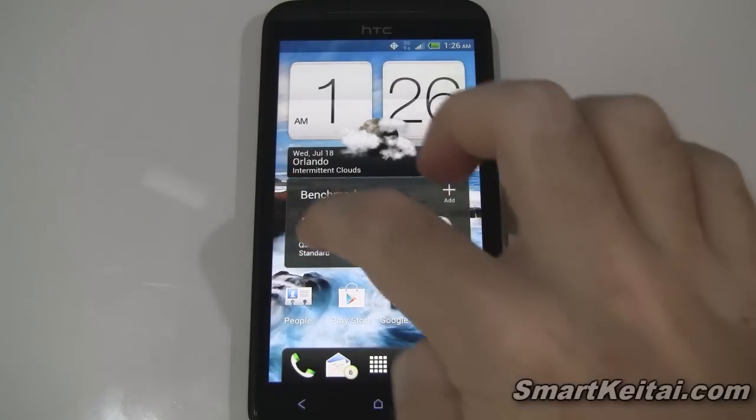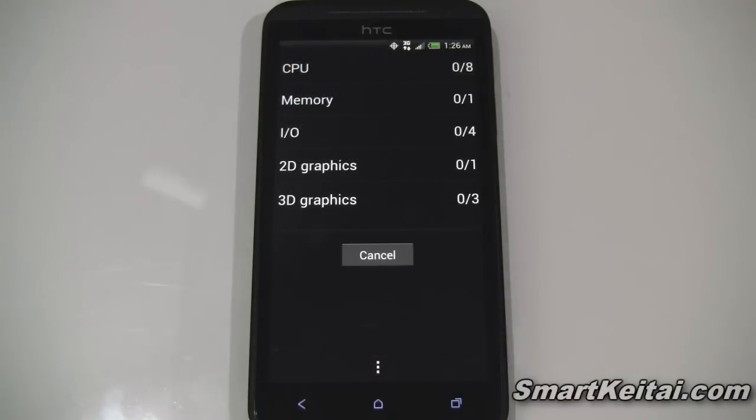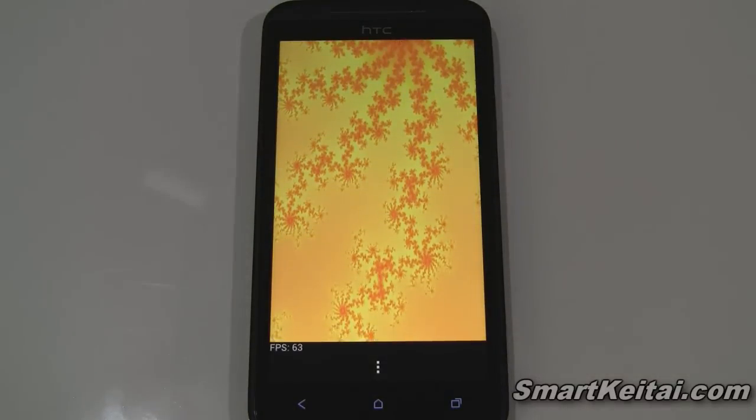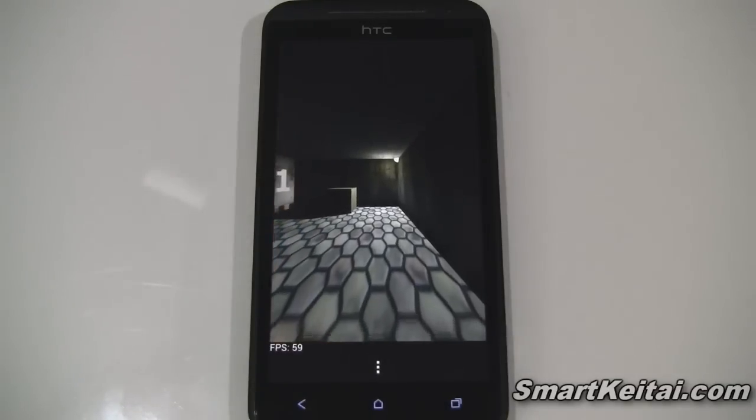Let's start with the Quadrant app. I'll hit run full benchmark. While that's running, let me give you a recap of the relevant specs. It's got a 4.7-inch 720p HD Super LCD display, a 1.5 GHz dual-core Snapdragon S4 processor — that's Qualcomm's latest mobile chipset — 1 GB of RAM, and it's running Android 4.0.3 Ice Cream Sandwich with HTC Sense 4.0 on the software side.